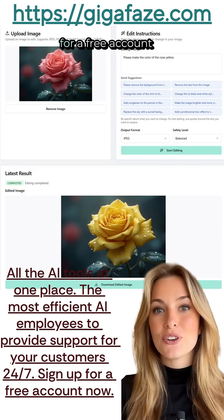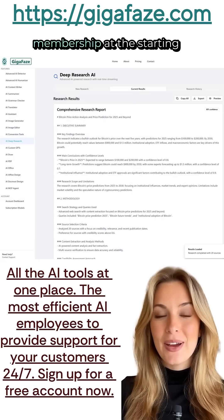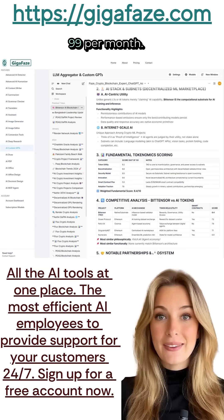You can sign up for a free account, or if you would like to get more, then subscribe for a membership at the starting tier for only $14.99 per month.